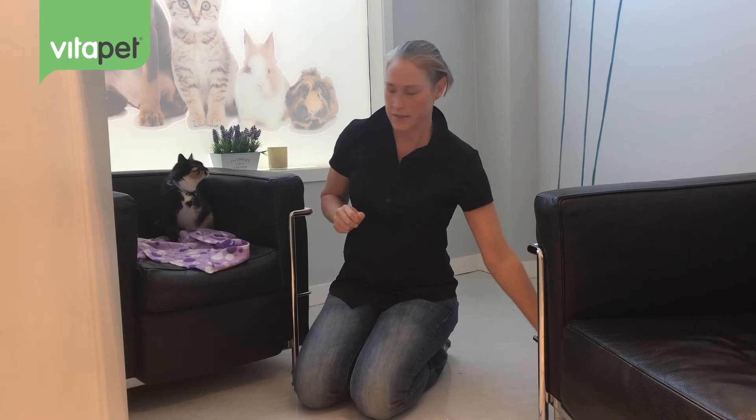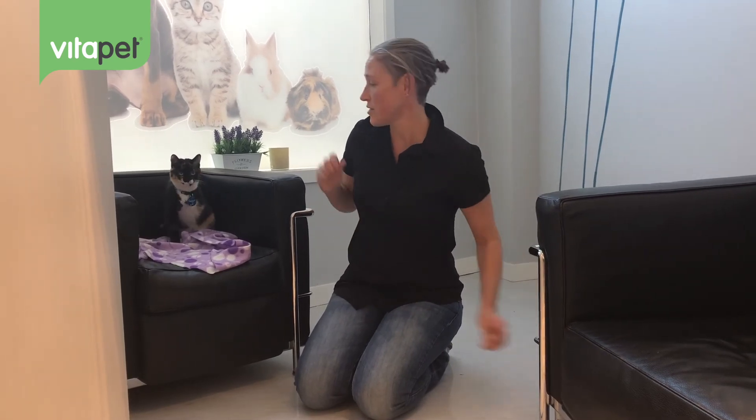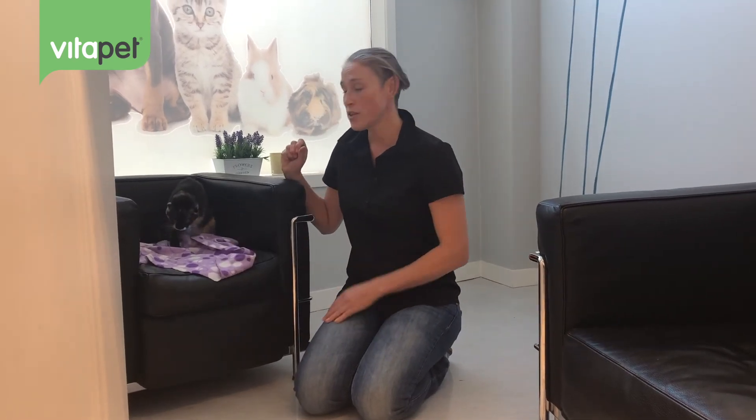Some cats might be a little bit scared of the clicker so you might want to dull it by wrapping it in your hand. Vangie's pretty confident as she's a kitten. She's looking up in anticipation when the click happens, so she knows something good has happened.